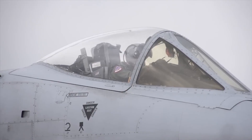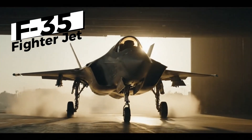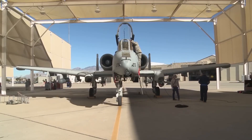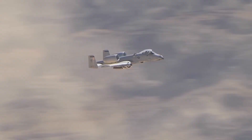But over the years, critics have pushed for its retirement, arguing that newer jets like the F-35 could take over its role. Combat veterans and military analysts disagreed — they knew there was nothing quite like the A10. And now the US Air Force has listened, choosing not just to keep the A10 but to make it better than ever.